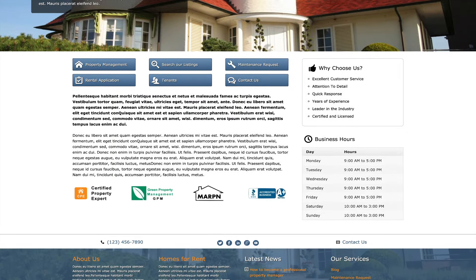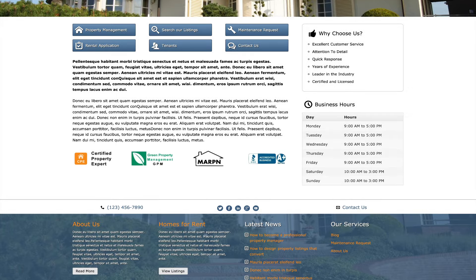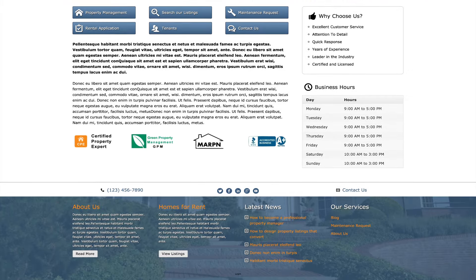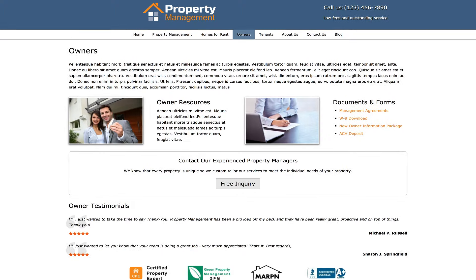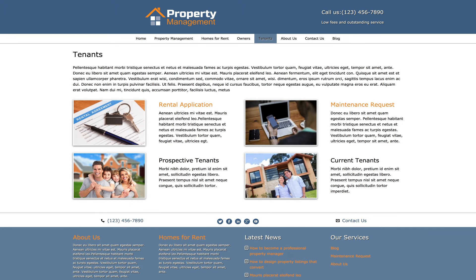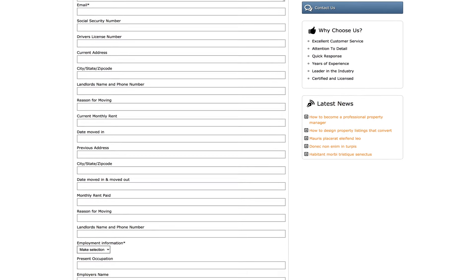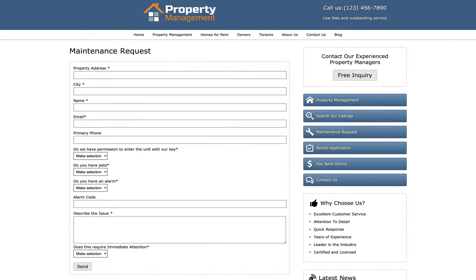It's packed with useful features for property managers, easy to customize and ready for your photos and text. We've built this template complete with resource pages for owners and tenants, staff and services overviews, and helpful business features for property managers such as an online rental application and maintenance request form.